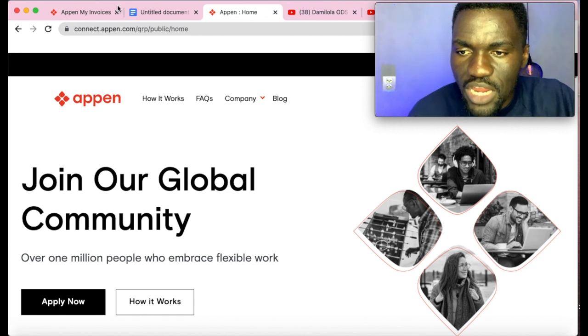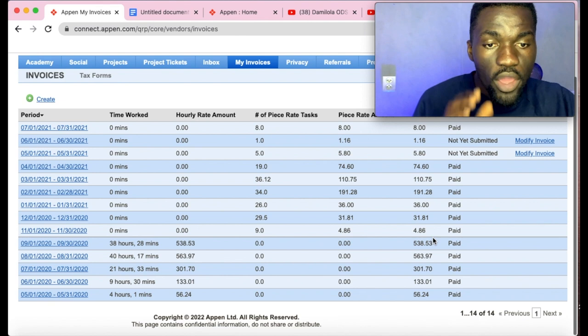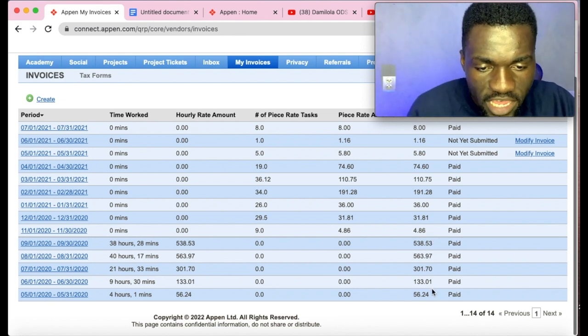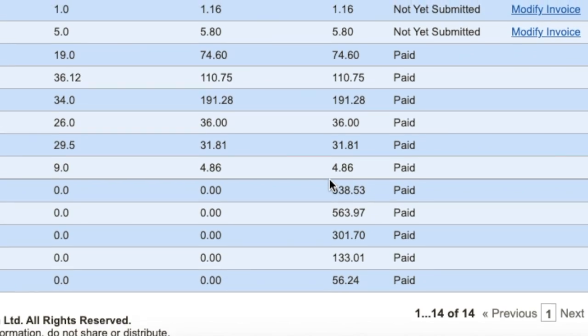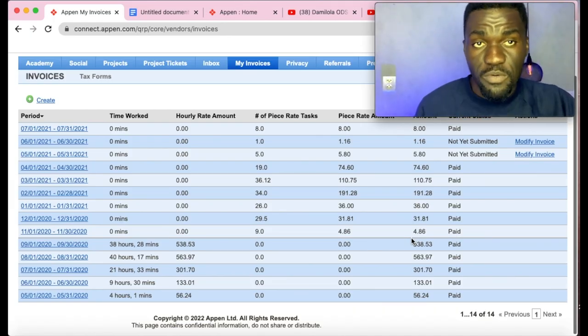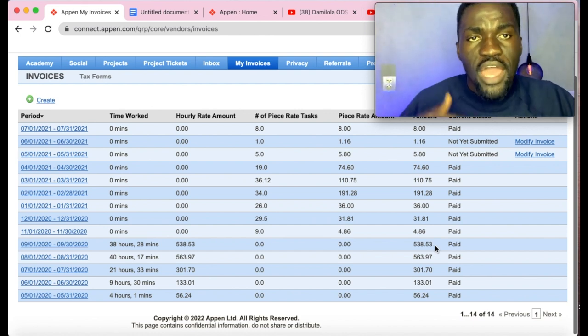Let me open my Appen account right now. These are all the payments I've received while working with Appen. You can see I was paid 56 dollars, then 133, then 300, then 563, then 538, then 4 dollars, 31, 36, and 191 dollars. The payments keep continuing up to date, and when you calculate all of this money it's even more than 2000 US dollars cumulatively.